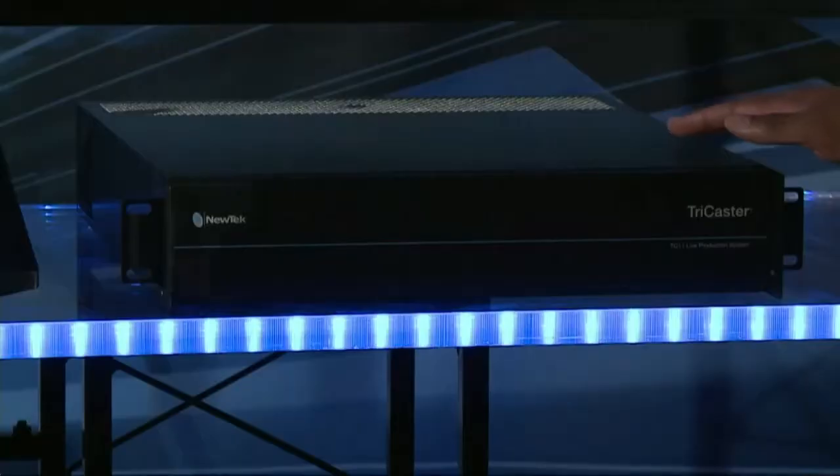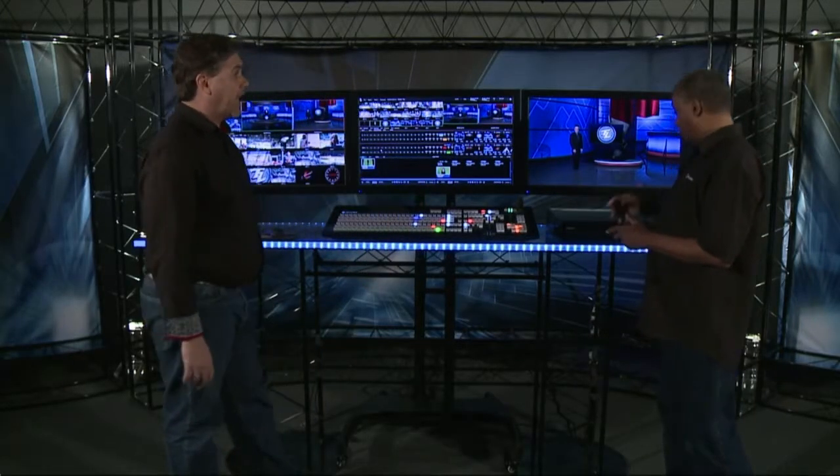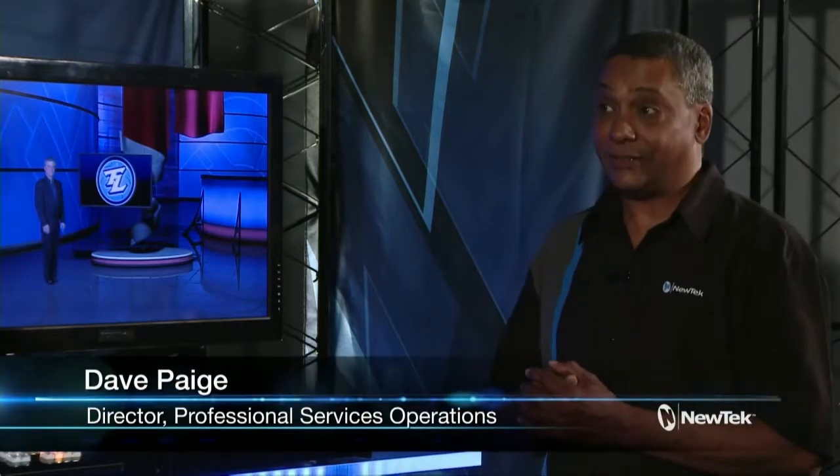The new TC1 is a completely redesigned 2RU chassis with a new two-stripe control panel. This is a full 16-input switcher, and you can see all inputs on the interface. There are four inputs for baseband video on the back — four BNC connectors that now support 3G 1080 60p, full HD. And there are four of those baseband inputs on the back of the TC1. You can hook four SDI connectors into the back of it, get four live cameras, and use all the resolutions you've used before with TriCaster products — and now also 3G 1080 60p. And in addition to that, the TriCaster TC1 now supports 4K UHD.